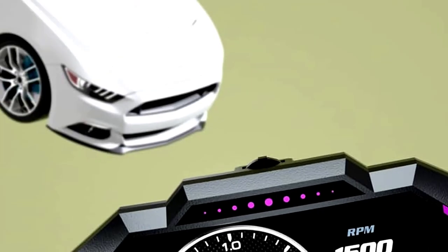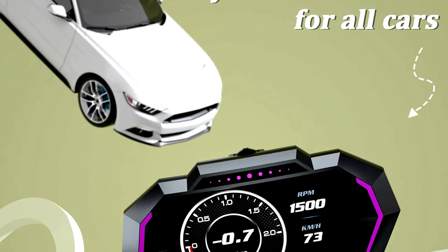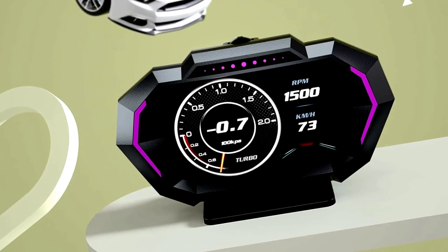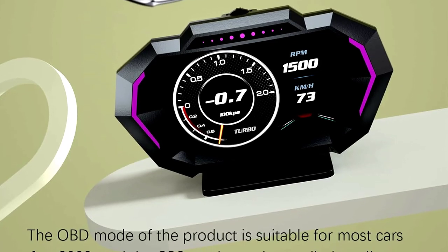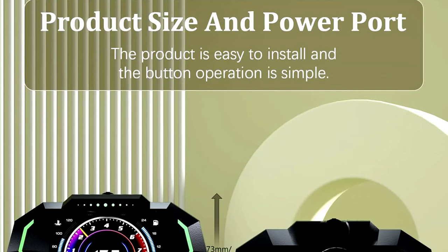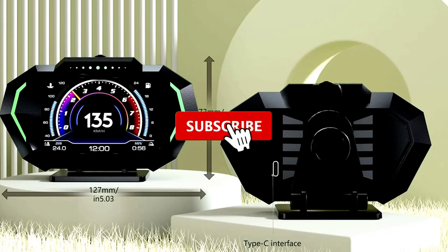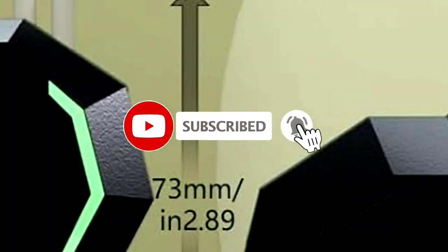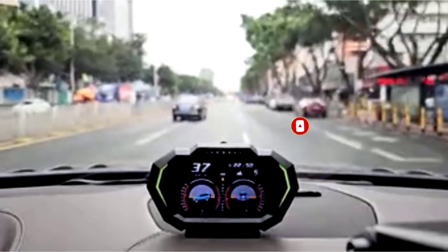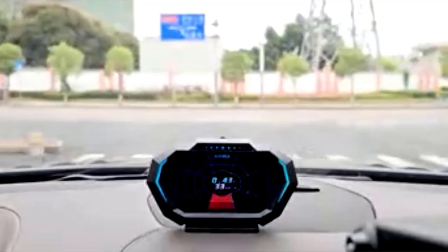With its OBD plus GPS dual mode, this digital speedometer is perfect for all cars. Whether you're in an old-school sedan or a tricked-out sports car, it fits like a glove. The real-time data keeps you informed about your car's performance, and it's like having a co-pilot who doesn't complain about your driving skills. This HUD projects all that data right onto your windshield, so you can keep your eyes on the road and still know what's going on under the hood. Plus, it's sleek, easy to set up, and makes you feel like you're in a race car — minus the pit stops.